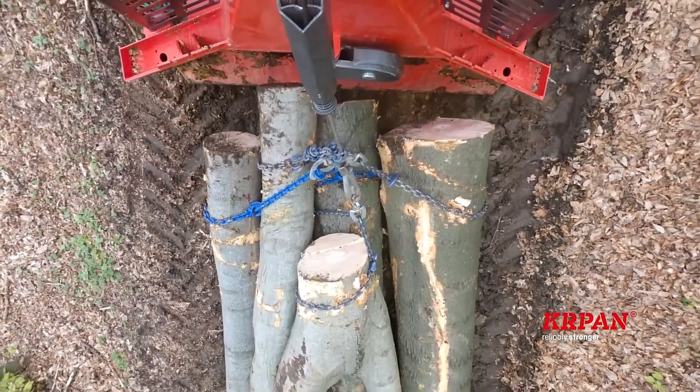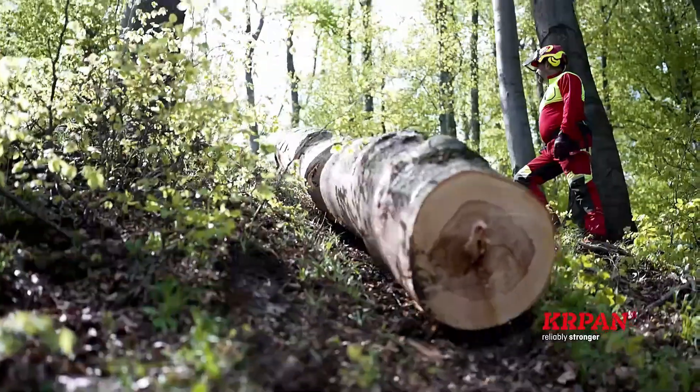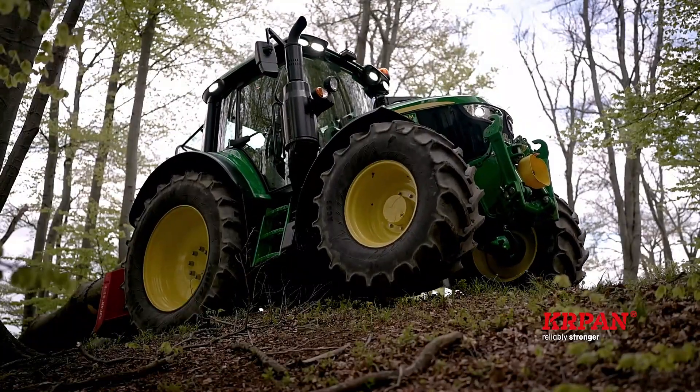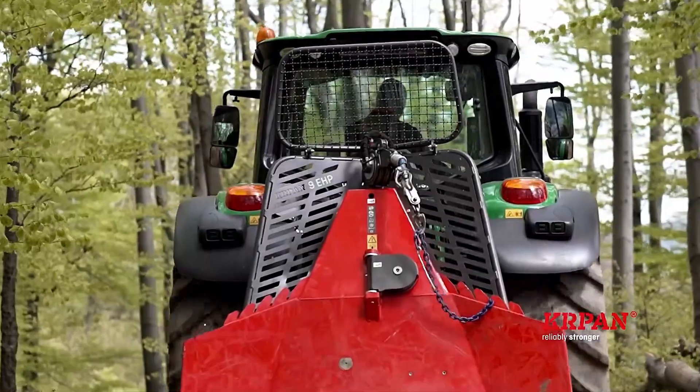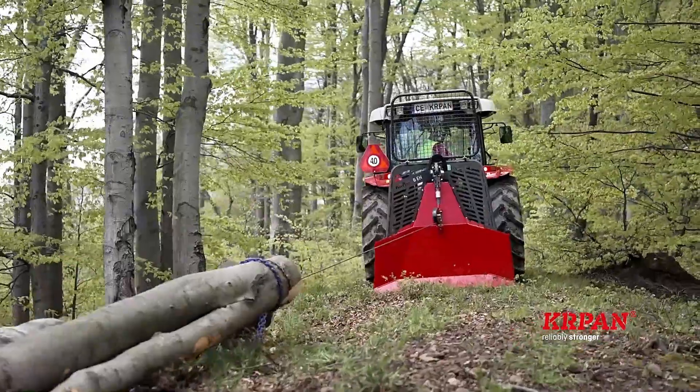Additionally, the winch can be mounted at both the front and rear, allowing for greater flexibility when integrating other equipment. However, such advanced features come at a premium price. The base model, the KRPAN 4.5 EH, starts at $644.